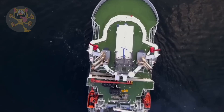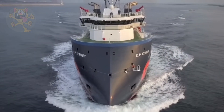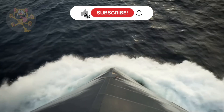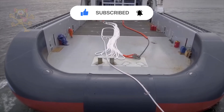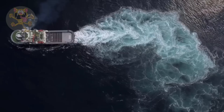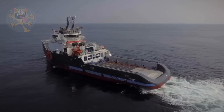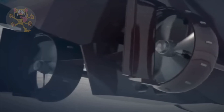The pulling power of these tugs is measured in tons using a bollard pull test. A bollard pull test measures the pulling power of a tug. This is done by securing the tug via a cable to a bollard on shore. The tug powers up its engines, and the force or tension on the cable is measured. The more powerful the tug, the higher the bollard pull value.